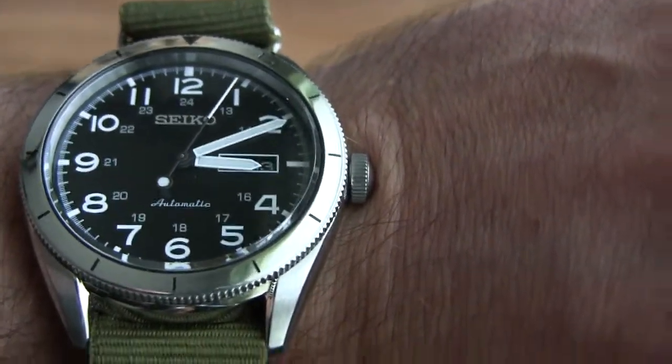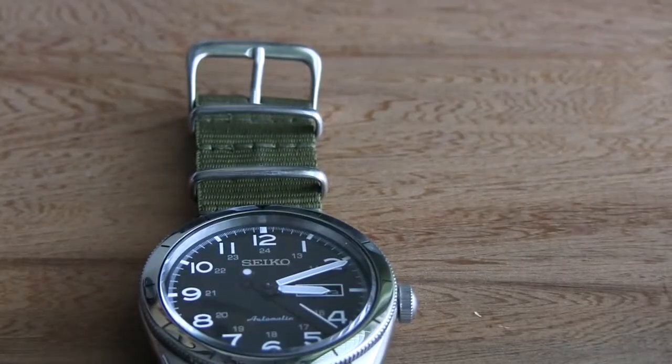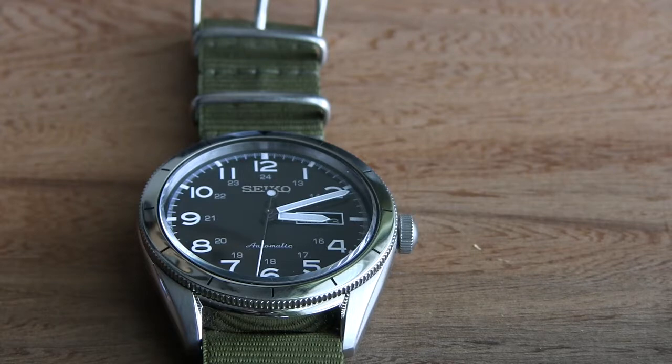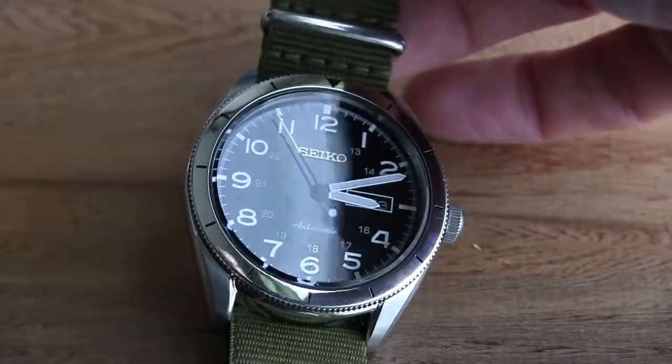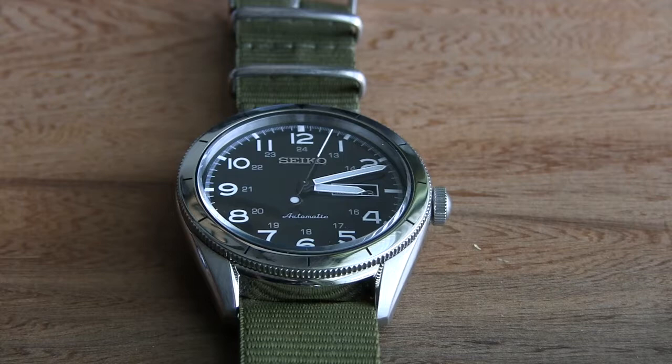This is definitely my number two watch — my favorite is still the Orient M-Force because I love the diver's look with the rotating bezel, but since I just got this I've actually been wearing it more. To wrap up: for $165 you get a hand-winding hacking movement, great size, classy look, and it's easy to read — a great everyday carry watch. It pays homage to military styling but has a nice touch of class. That's the Seiko SRP 715 — thanks for watching!